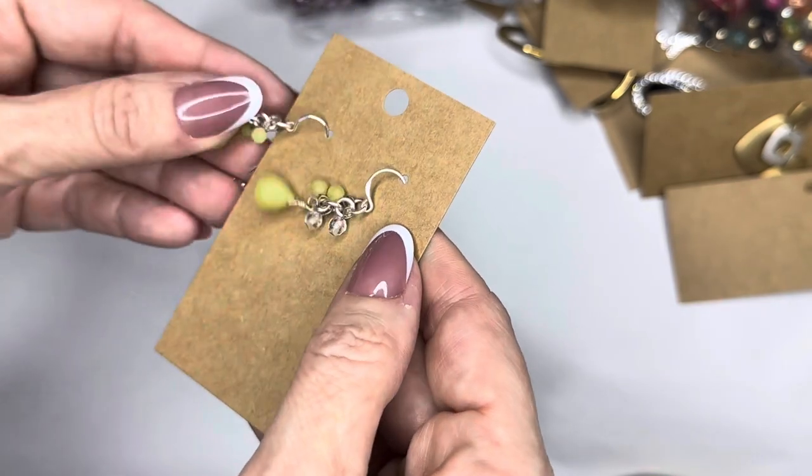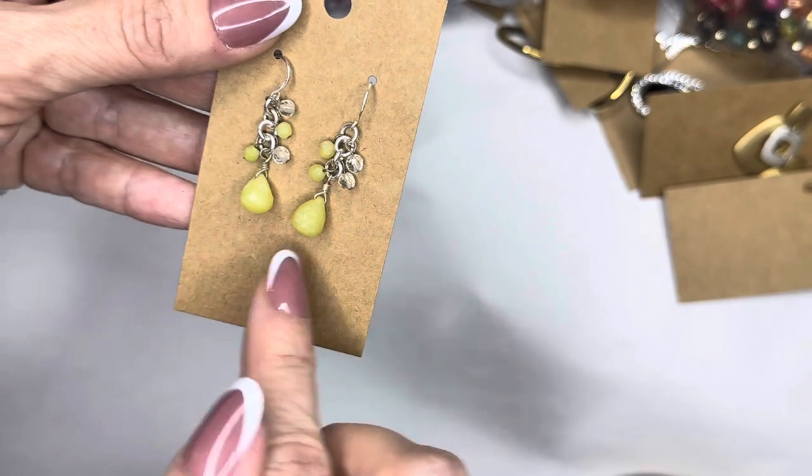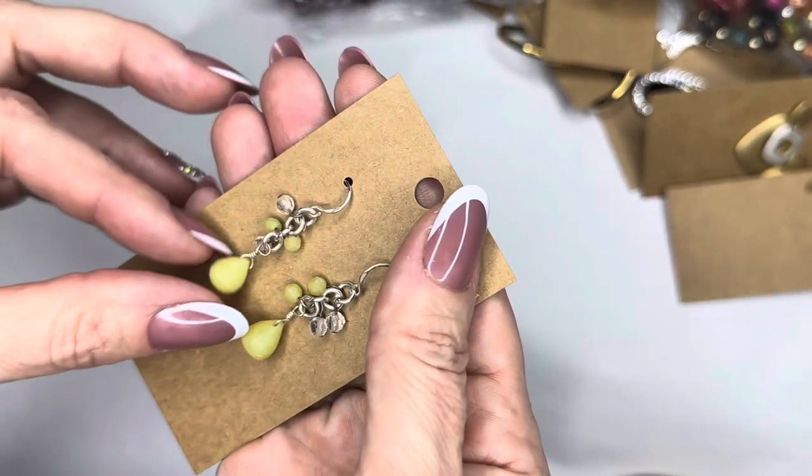I'm going to say these are glass as well, and it looks like they do say 'nine to five' on them right there. So these are sterling with glass beads — maybe a paired set. Very well made, very well made, beautiful.